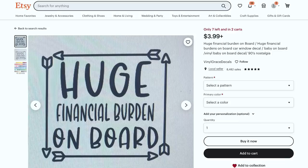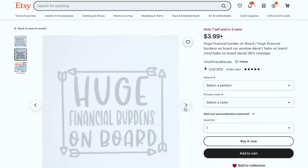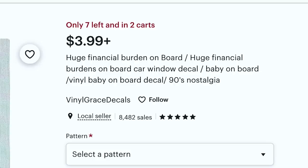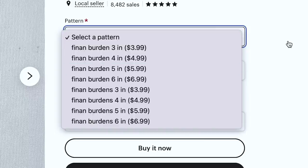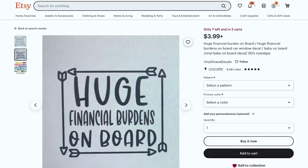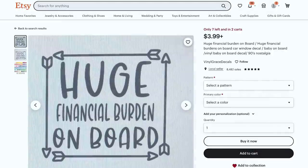Here's another example of a unique spin on car decals. This one says "huge financial burden on board." They are taking a humor spin. Humor is such a great way to get traction. Even if you don't want your shop to be humor-themed long-term, it's a great way to get traction upfront. Offering things that are dry humor or sarcastic can be a great way to break into an otherwise bland baby on board type of category. The SEO is not optimized, the variations are kind of confusing, and they're probably offering too many colors. They're missing the ten different types of listing photos that every listing should have — so a lot of room to compete.